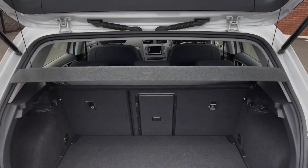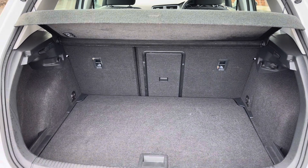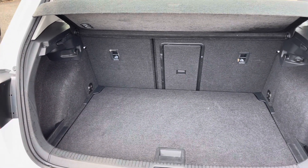Taking a look into the boot now, here you can see you do have plenty of space for your weekly shopping as well as multiple suitcases.